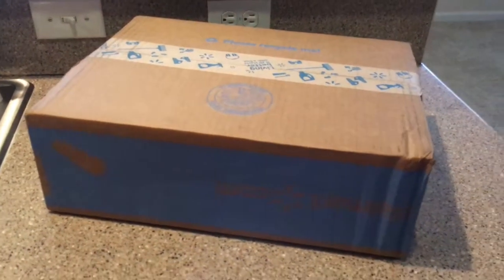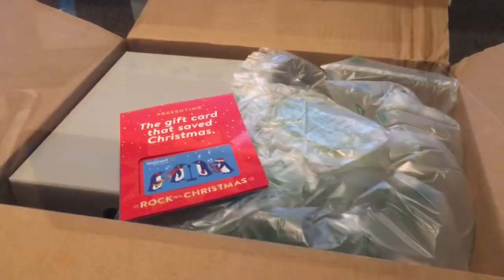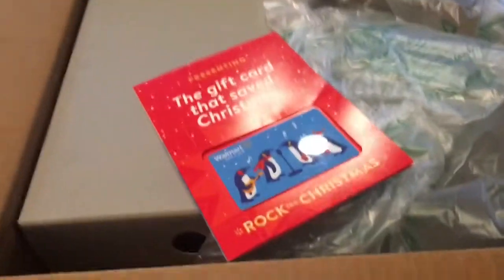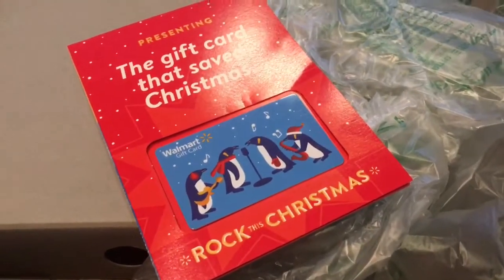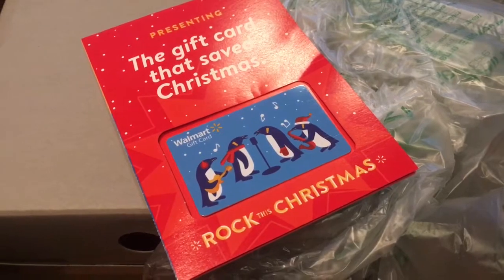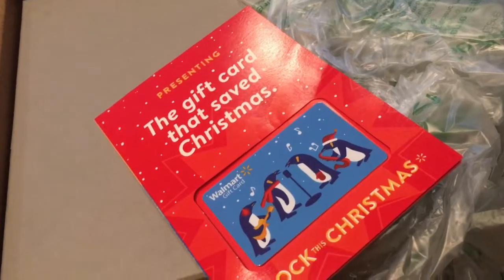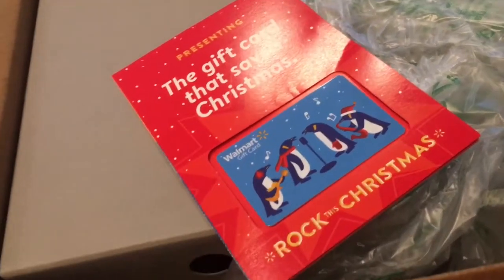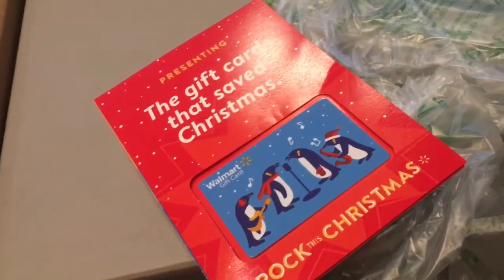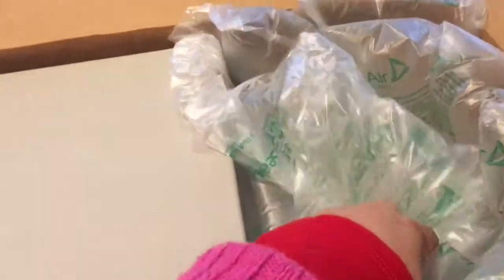This is box number one — I have no idea what this is, but let's open it. This one's coming from Walmart. Smart move on Walmart's part — they enclosed a basically no-funds Walmart gift card in case I need to gift someone something. I just load some money onto the gift card and there we go, but that's not the case with me.